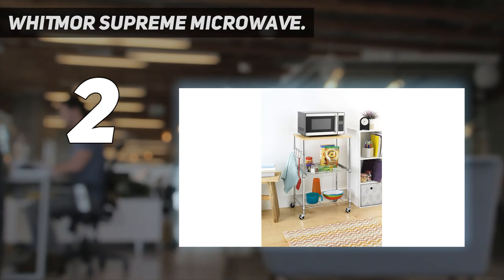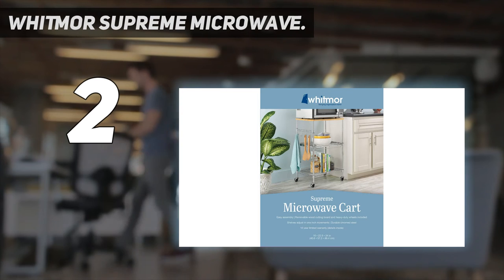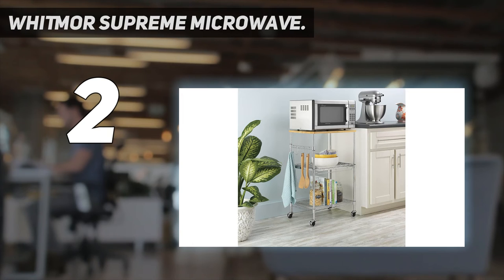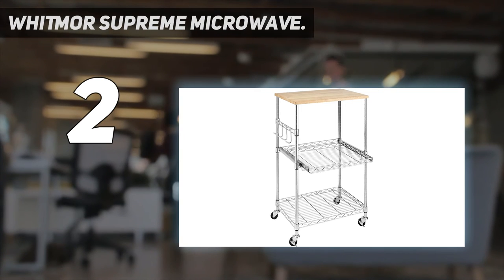Kitchen collection. Perfect small space solution for those with minimal kitchen storage space. Space saving. Whitmore's microwave cart can also be used for cookware, tableware and kitchen accessories.